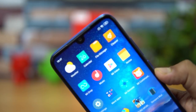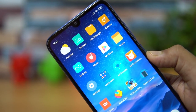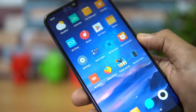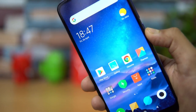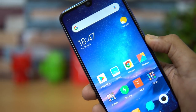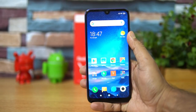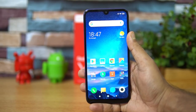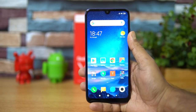The device also comes with a dot notch — a small waterdrop notch housing the 32 megapixel selfie camera. It also comes with Gorilla Glass 5 protection for the display, which is impressive because most smartphones in the budget or even 10k price segment do not offer Gorilla Glass 5.